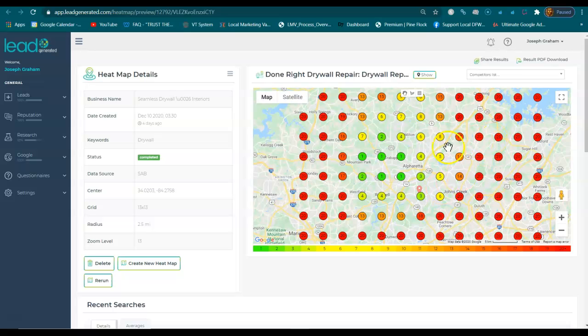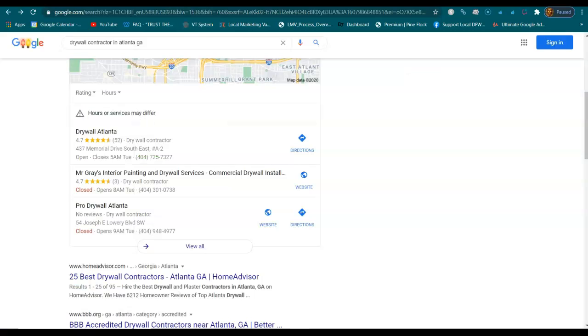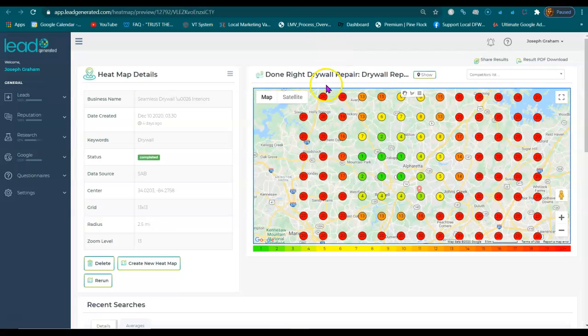There are some businesses that are just green all over the place. That's essentially where you want to end up — whenever you are green in more areas, that means anybody doing a search like this is going to see you in those top three map listings, and you're going to make more sales.